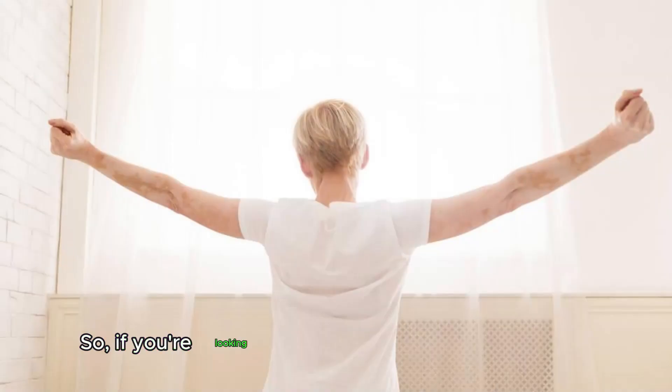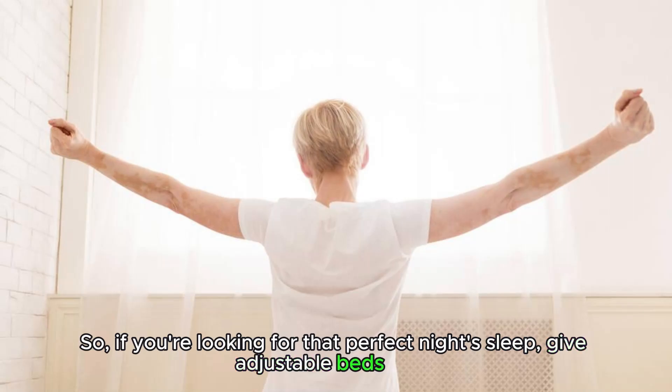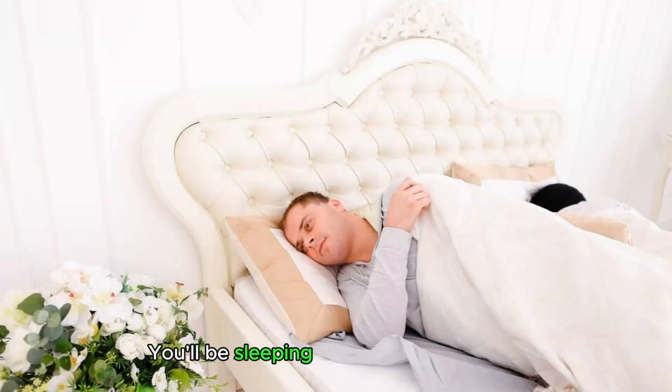So, if you're looking for that perfect night's sleep, give adjustable beds a try. You'll be sleeping like royalty in no time.